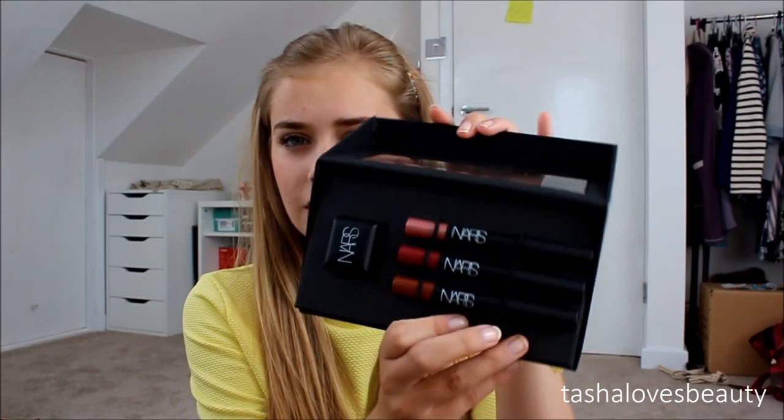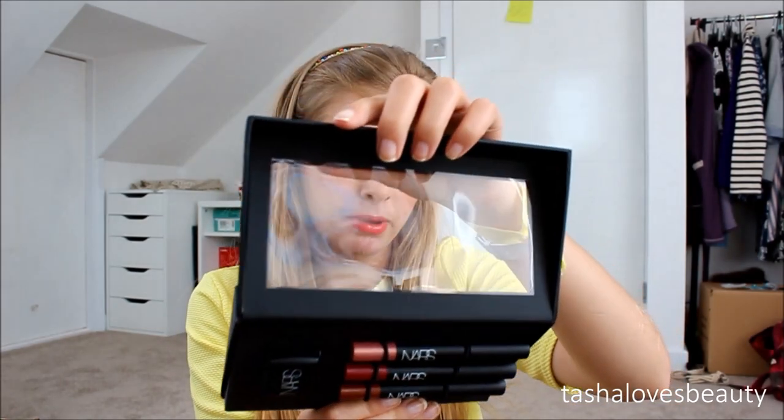The first place I went to at iMats was NARS. My friend and I had arranged to go straight there. I've vlogged the whole day so you can check that out on my other channel Mortasha, link below. I picked up a velvet matte lip pencil kit with three velvet matte lip pencils and a sharpener. The shades are Damned, Marina, and Sex Machine, and this was £15 which I thought was a really good deal.